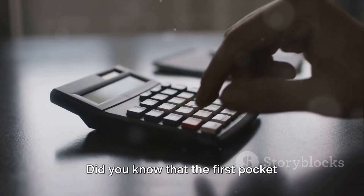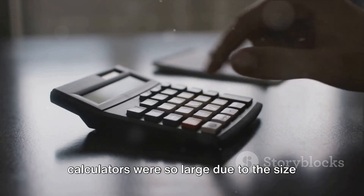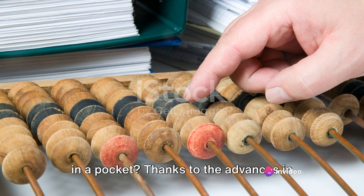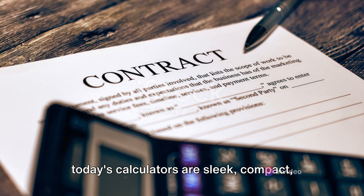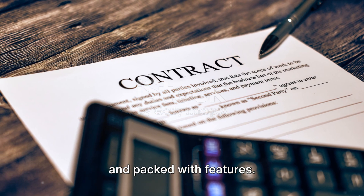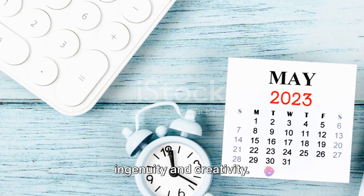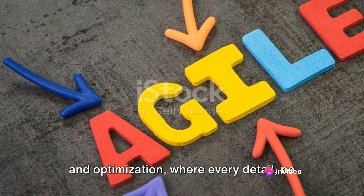Here's a fun fact: did you know that the first pocket calculators were so large, due to the size of their components, that they barely fit in a pocket? Thanks to the advances in technology and the power of design, today's calculators are sleek, compact and packed with features. The design phase is a testament to human ingenuity and creativity — a process of continuous refinement and optimization, where every detail, no matter how small, is given careful consideration.